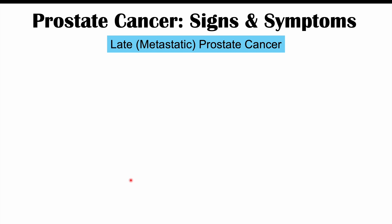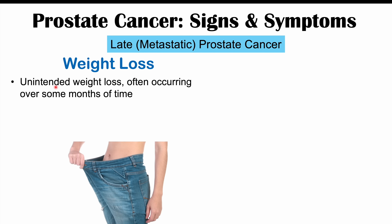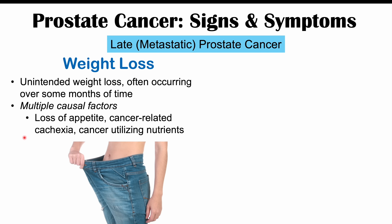The following signs and symptoms occur when the cancer has spread even further — in late stages or metastatic prostate cancer. One is unintended weight loss occurring over months. There are multiple causal factors: loss of appetite, cancer-related cachexia — where the body changes its metabolism due to extreme chronic sickness and utilizes more calories — and the cancer itself diverting nutrients away from the patient for its own growth.